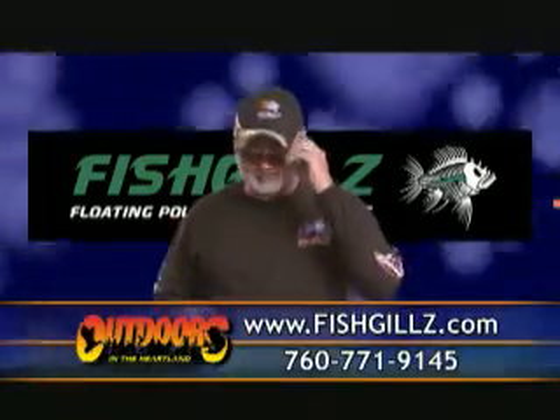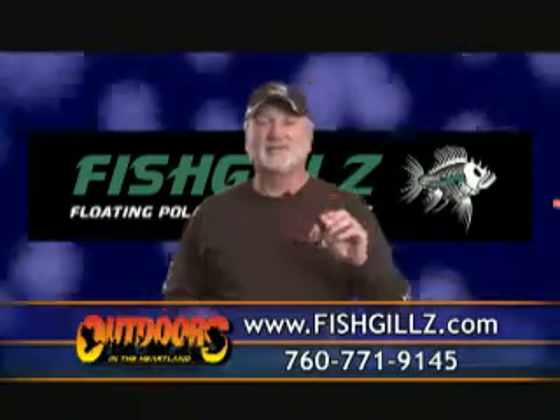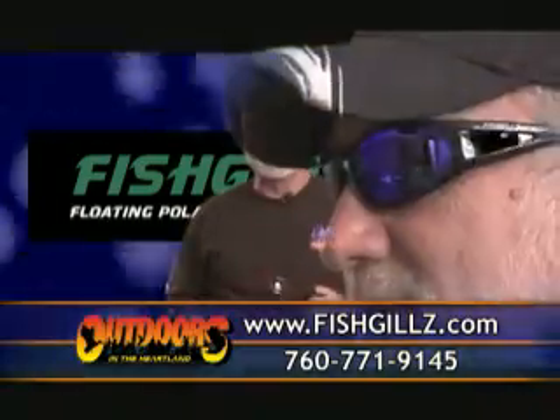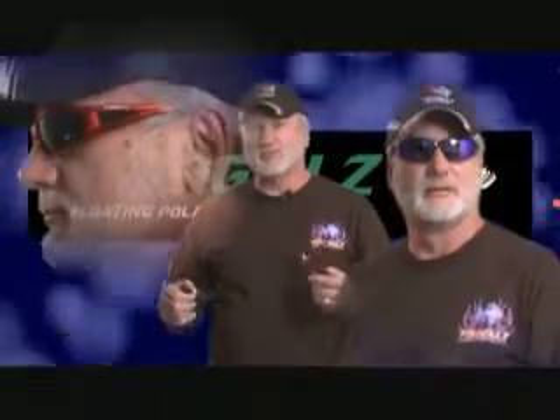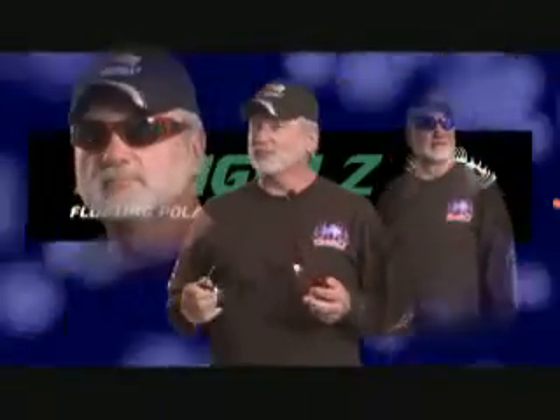These new designer sunglasses from Fishgill are definitely some bright new glasses. You've seen Larry and I for the last year talking about Fishgill, not because they're cool looking, but because they work.